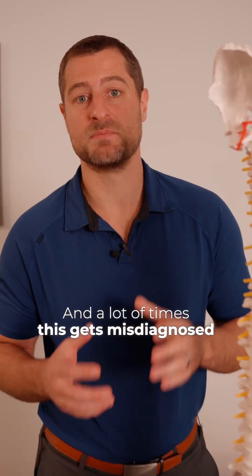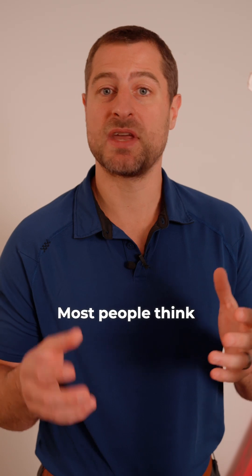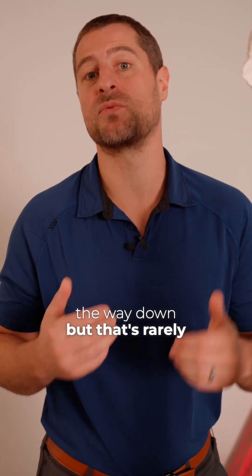A lot of times this gets misdiagnosed. Most people think that they would have symptoms that come from their neck and feel it all the way down, but that's rarely the case.